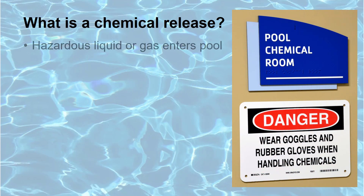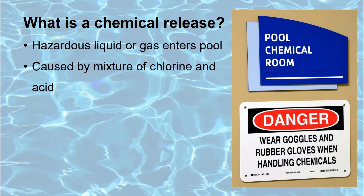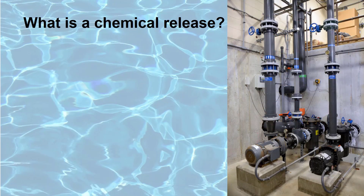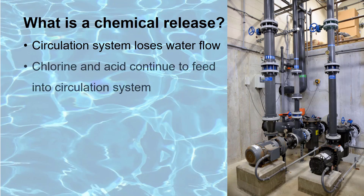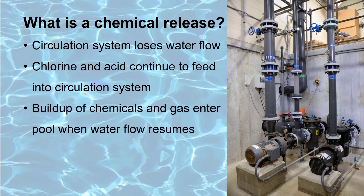A chemical release is an event caused by the introduction of a hazardous liquid or gas into the pool or water attraction area. It is usually caused by a mixture of chlorine and acid which creates a toxic and deadly gas. Without proper safeguards, a chemical release can occur when the pool's circulation system has a loss of water flow and the chlorine and acid feeders continue to feed chemicals into the plumbing of the circulation system. The buildup of the mixed chemicals that creates a gas is then quickly introduced into the pool when the flow of water resumes.